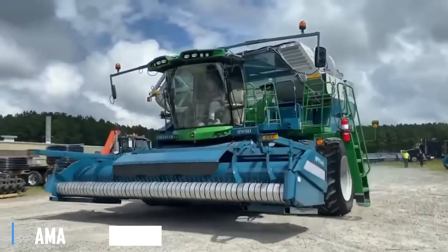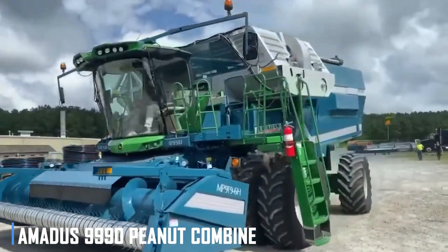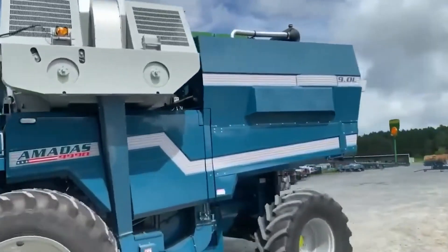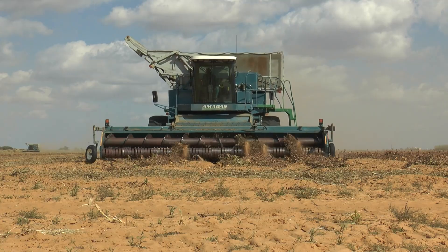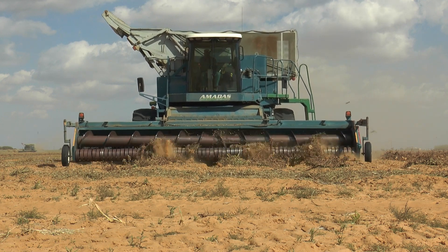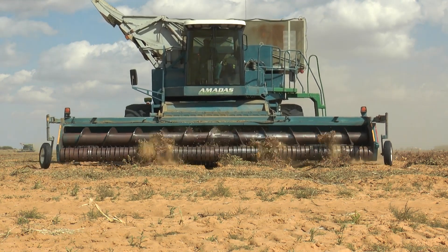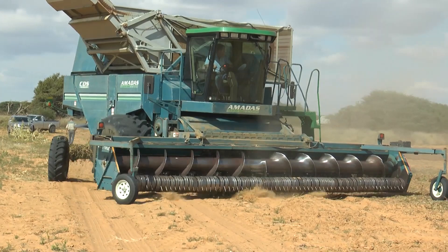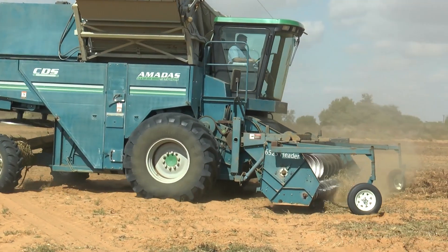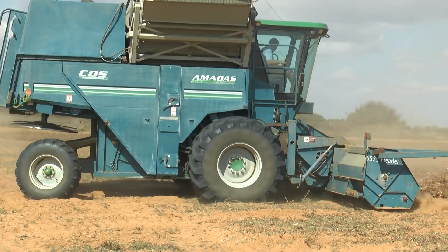Next, we have the Amatis 9990 Peanut Combine, a machine that is as powerful as it is precise. With its 333-horsepower John Deere engine and advanced harvesting technology, this combine can handle even the toughest peanut crops with ease, while minimizing damage and maximizing yield.